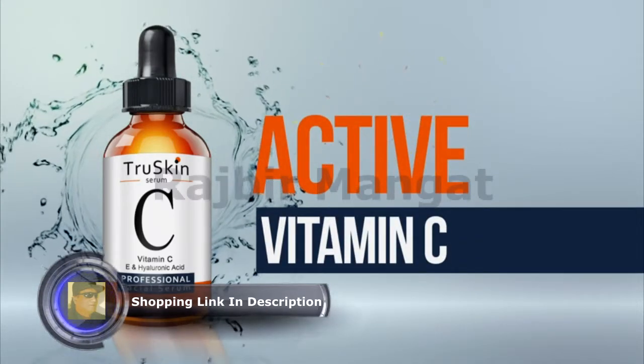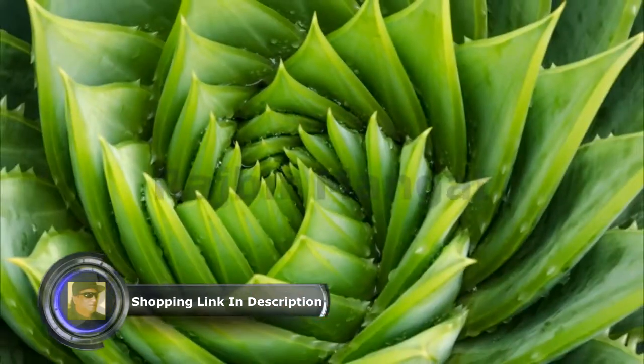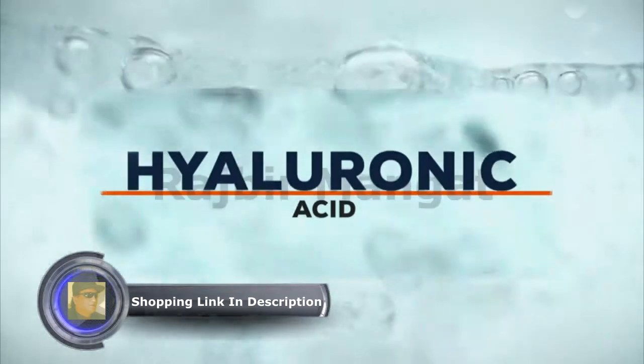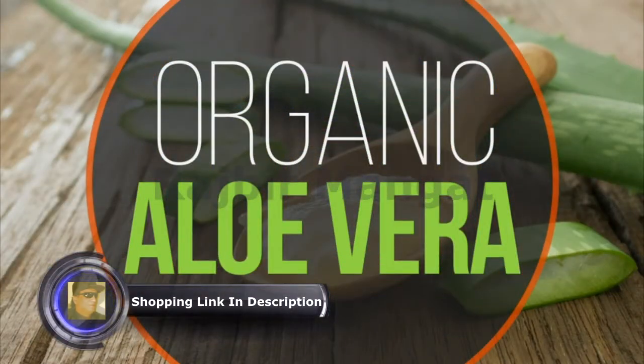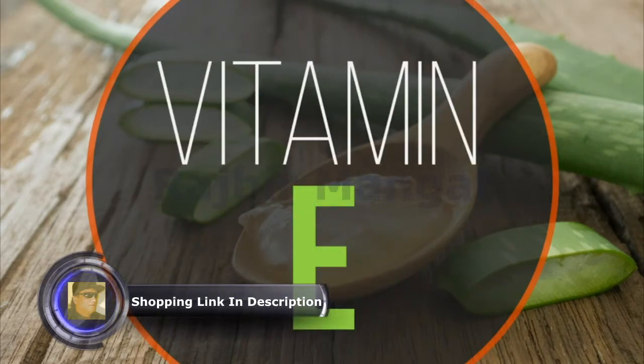Active Vitamin C is the star of True Skin Vitamin C Serum. This plant-powered, freshly made formula synergistically blends ultra-hydrating botanical hyaluronic acid, organic aloe vera, and one of nature's most powerful antioxidants, Vitamin E.